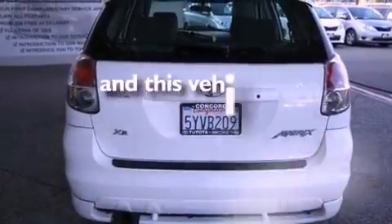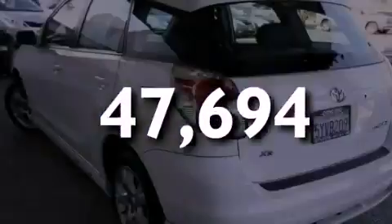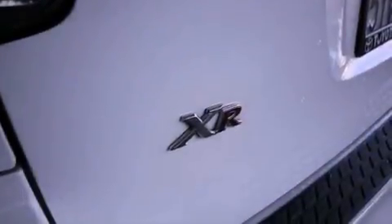This vehicle has fewer than 48,000 miles on the odometer. With an EPA estimated rating of 34 miles per gallon on the highway, this vehicle helps leave money in your pocket where you want it.